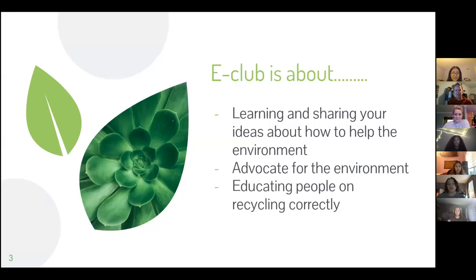E-Club is about learning and sharing your ideas about how to help the environment. In our club we talk about how you should properly recycle a pumpkin and how nylon spider webs aren't good for the environment. We advocate for the environment, send out monthly newsletters on how to help the environment, and we recently made an eco-friendly gift guide.